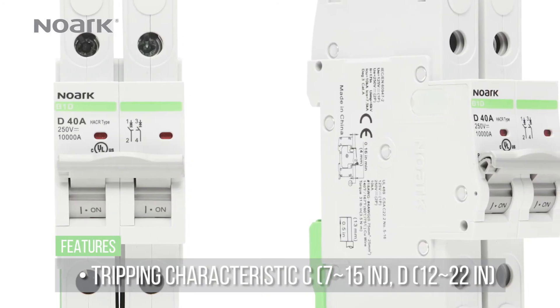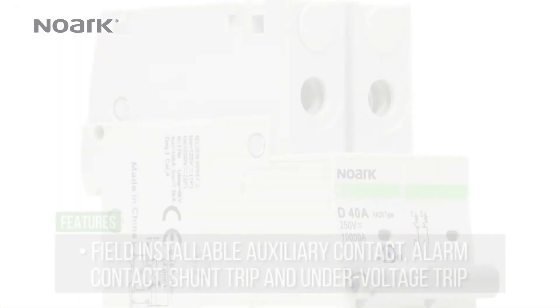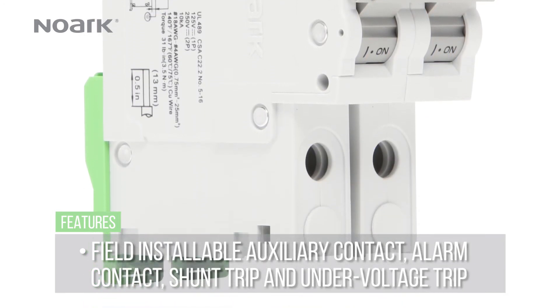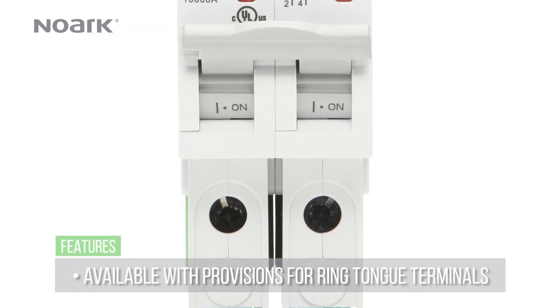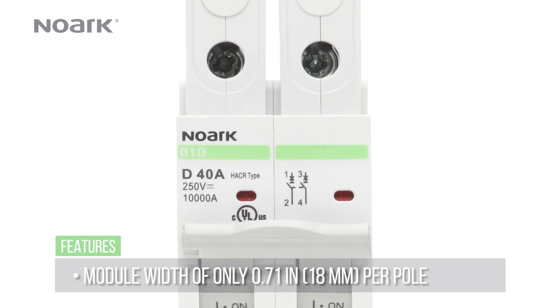It features a trip-free design, meaning that the breaker cannot be defeated by holding the handle in the on position. It has available field installable auxiliary contacts, alarm contact, shunt trip, and under voltage trip. It has a compact design giving it a 0.71 inch per pole width.